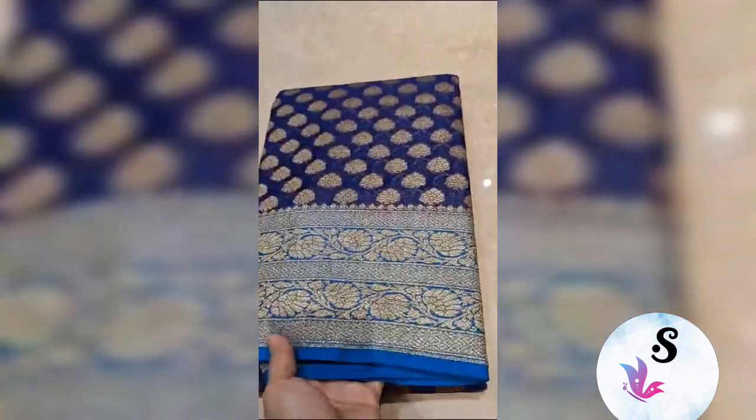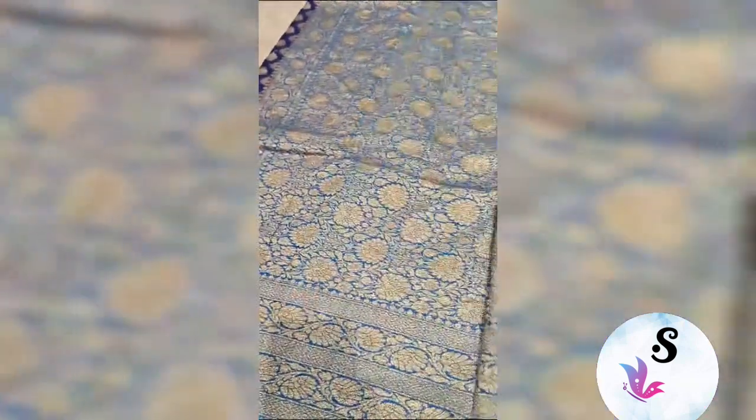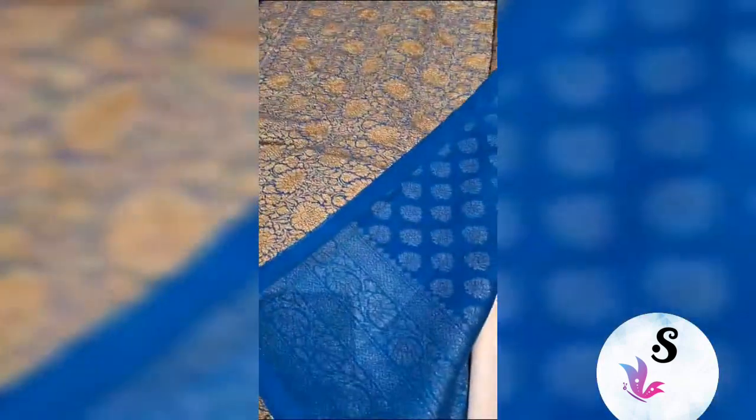Khaddi Georgette Silk Marked Certified Sadi in Antiquary Weaving. All time demanding sarees. Beautiful pallu portion. Blouse plain with border. Whole saree has this weaving.